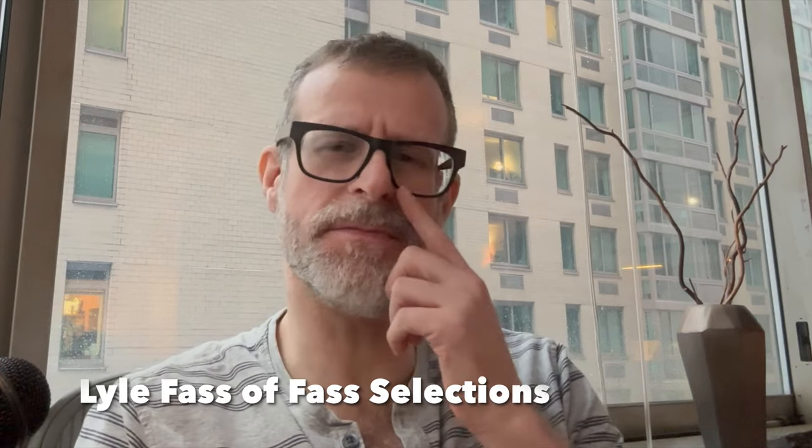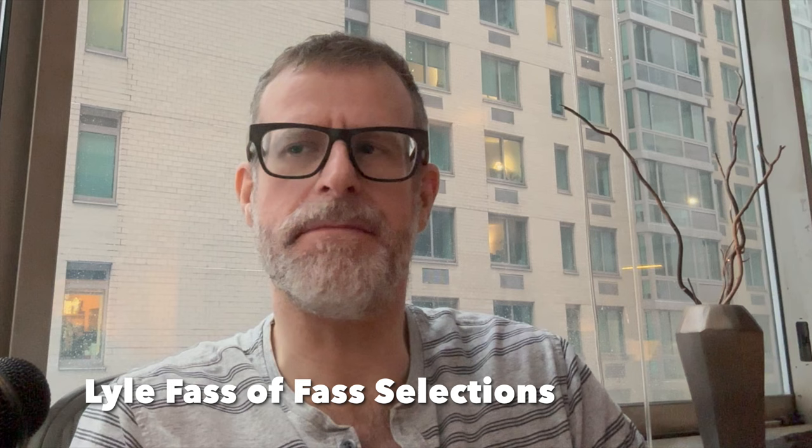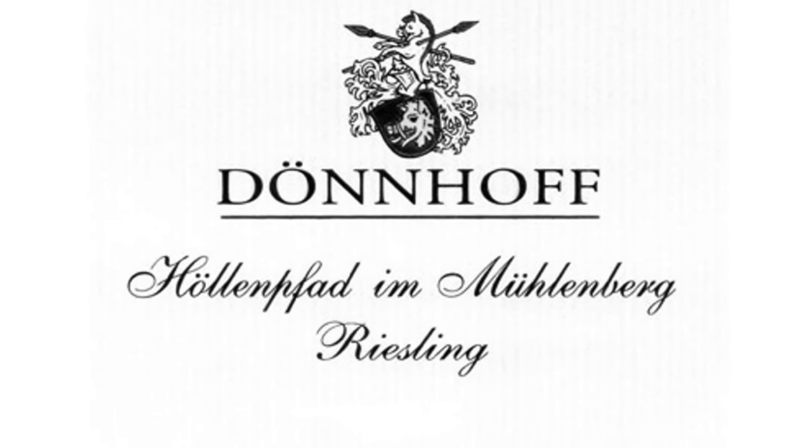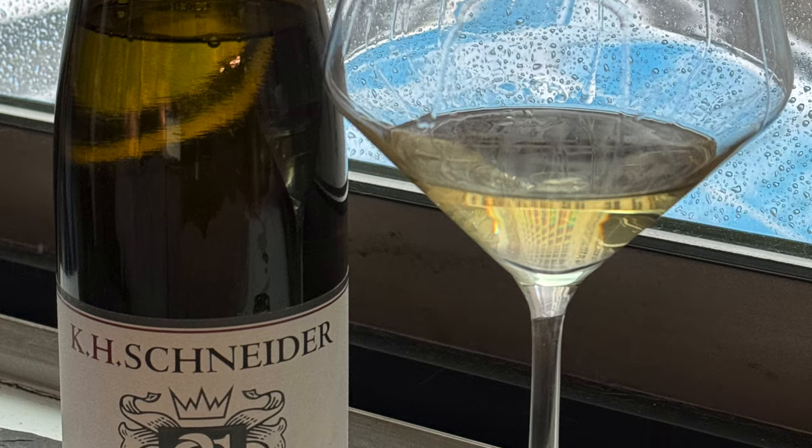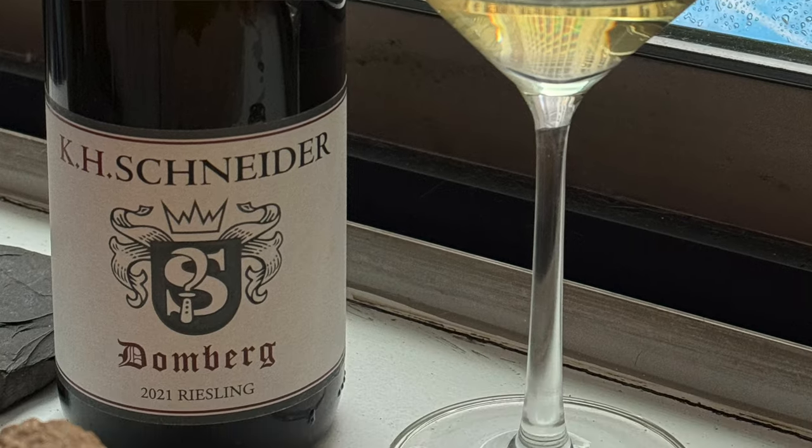I love the Nahe. It's this giant valley — kind of like a secret valley in a way. It's so beautiful. You have so many amazing producers in such a small area. You've got Dönnhoff, you've got Emmerich Schönleber, you've got Dr. Crucius, you've got Gut Hermannsberg. And then I have to give a shout out to Andy Schneider of KH Schneider — Carl Heinz Schneider. He's in kind of the unsexy area. You also have Schäfer-Fröhlich in Sobernheim.